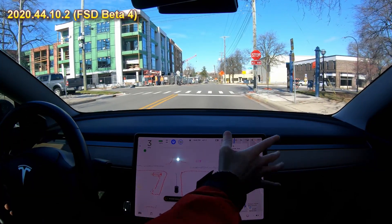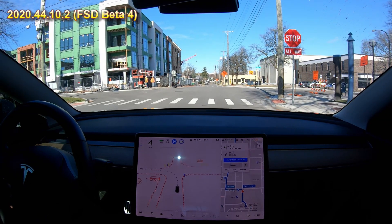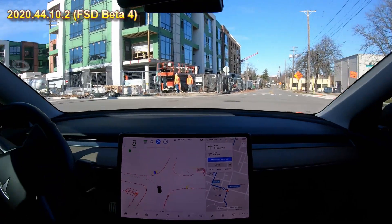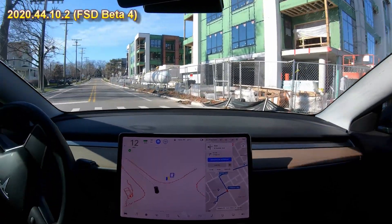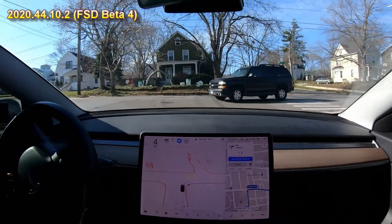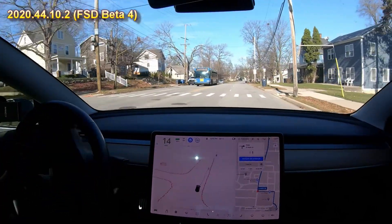It had trouble with this stop sign — it creeped up real slowly. Chris did say that he gave it a little push, but then it just didn't stop and went right through the stop sign. At this next stop sign it rolls through as well; it never goes lower than four miles per hour. So it rolls through stop signs.